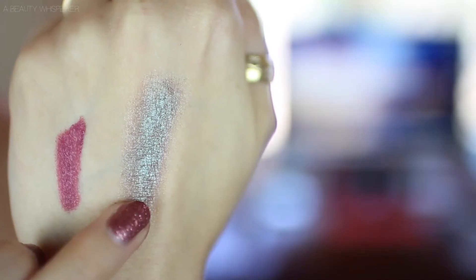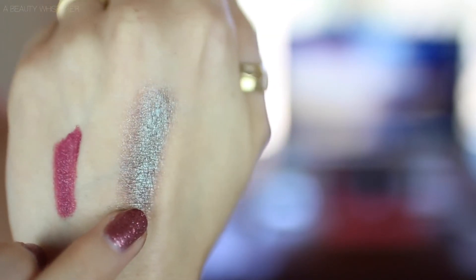Also from Makeup Geek, I've been loving their pigments. The first one I've been loving is Insomnia, which is what I have on my eyes today. It's a beautiful duochrome — teal and brown — and it is stunning. I'm not going to open it because it will just explode everywhere. The one little problem I have with it is it can come off a little bit patchy on your eyes. I'm not quite sure what to do to remedy that, but the colour is so stunning that I am willing to work with it.